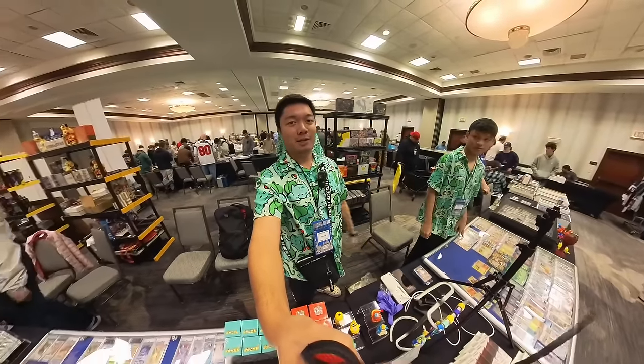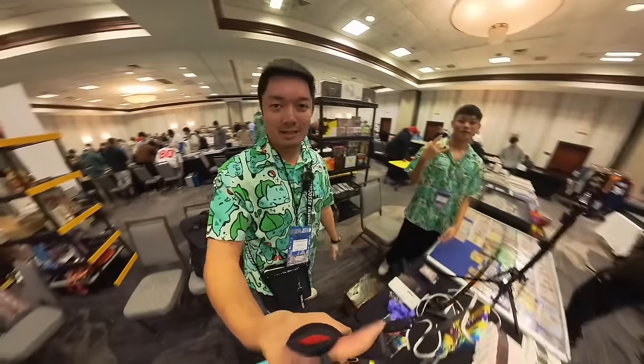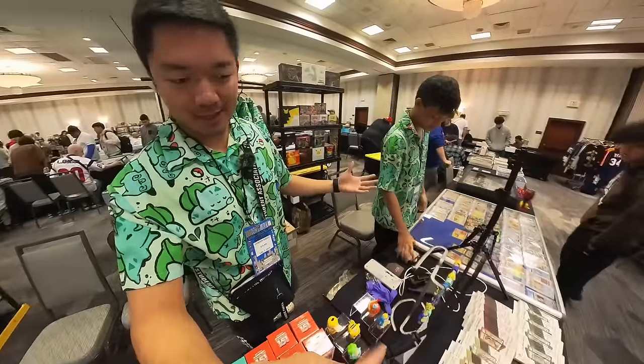Hi guys, we're here at H-Town Card Show, first show of the year. Davin's with me, so I'm going to go ahead and show you guys what we got today.